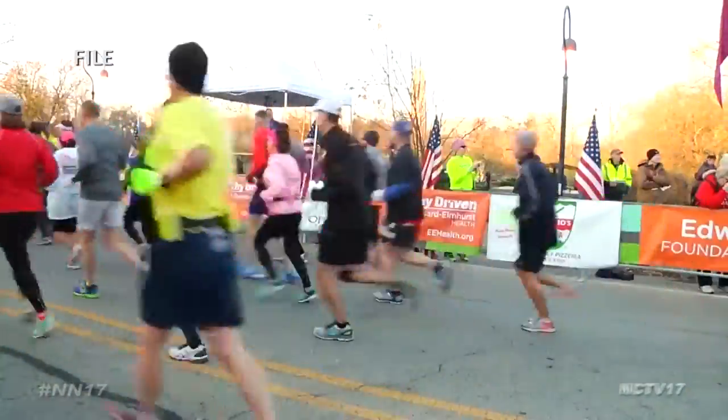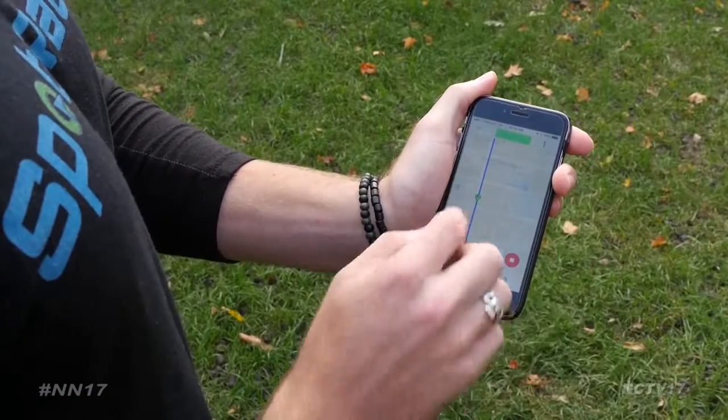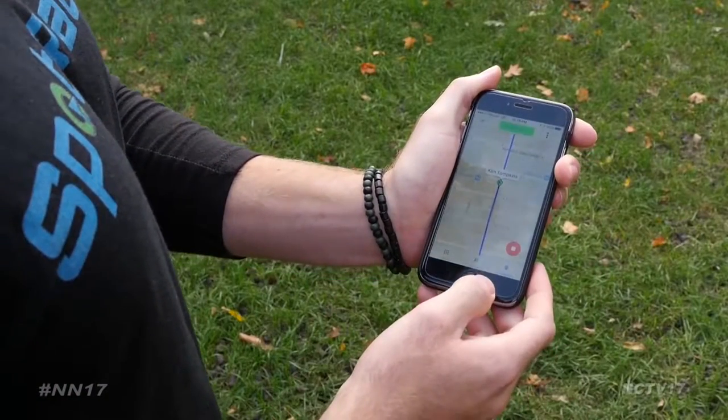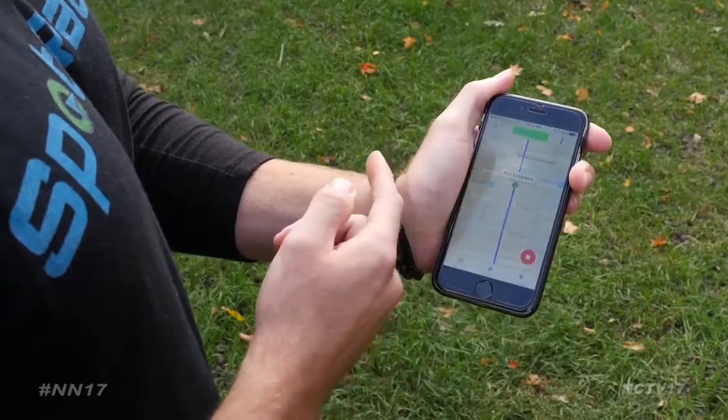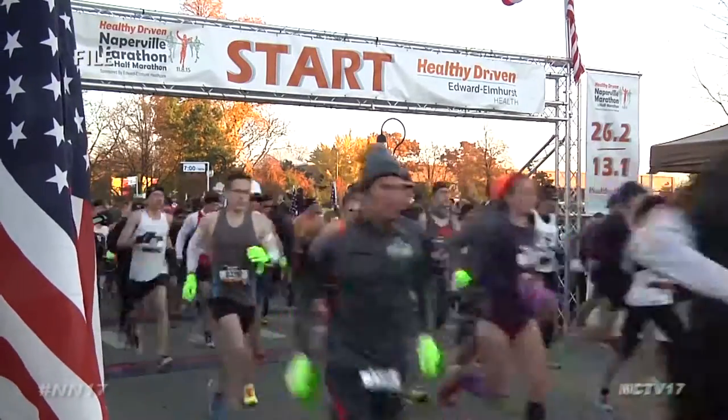While the app is free to download on Google Play and iTunes, each race course costs $1 per user. There are nearly 200 courses already loaded on the app, including the Naperville Marathon and Half Marathon. The app is also often used to help people find each other after the race, when the finish line is congested.